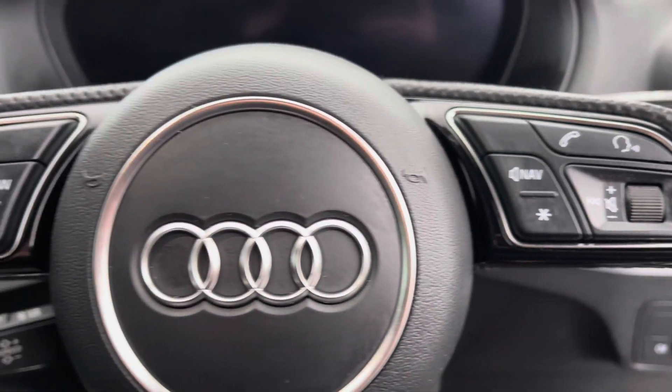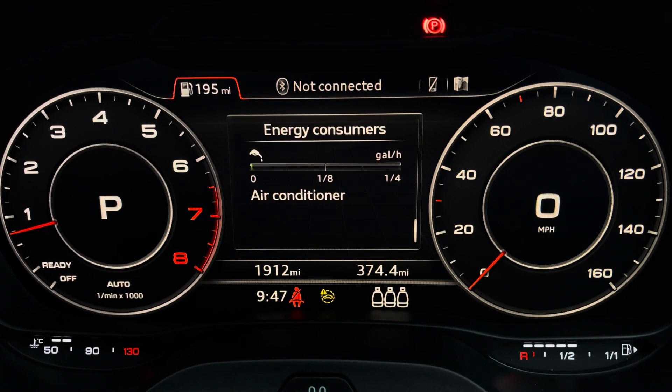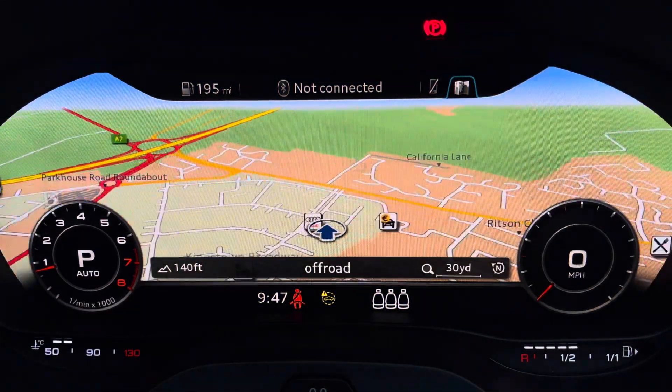Controls to the right of the steering wheel are used for media and communication. And to the left you've got controls to help you navigate through the Audi Virtual Cockpit, giving you access to a variety of menus including vehicle information, media displays, telephone connectivity as well as satellite navigation, all within peripheral vision.